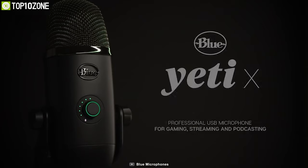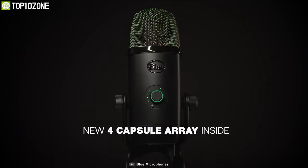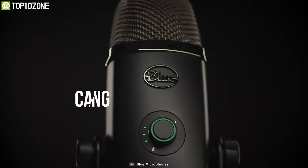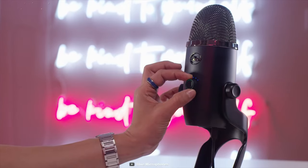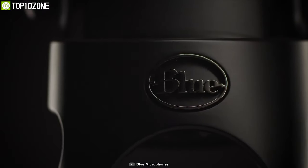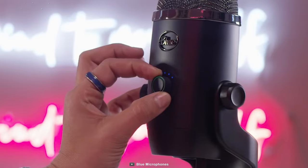Eliminate background noise and broadcast a crisp, clear voice by using the Blue Yeti X, a professional USB microphone that comes with unique features and provides precise control over your audio stream. Featuring a 4-capsule condenser array for clearer and more focused pickup patterns, this microphone allows you to switch between cardioid for recording, omni for conference calls, bi-directional for podcast interviews, and stereo for immersive experiences like ASMR recordings. It offers high-resolution LED metering so you can visualize your voice level and adjust accordingly.